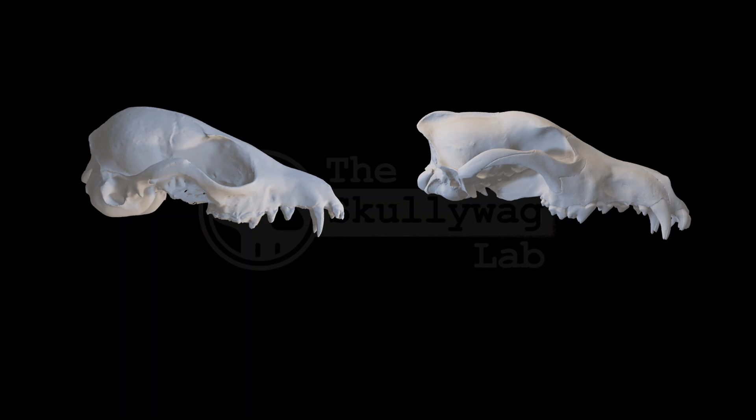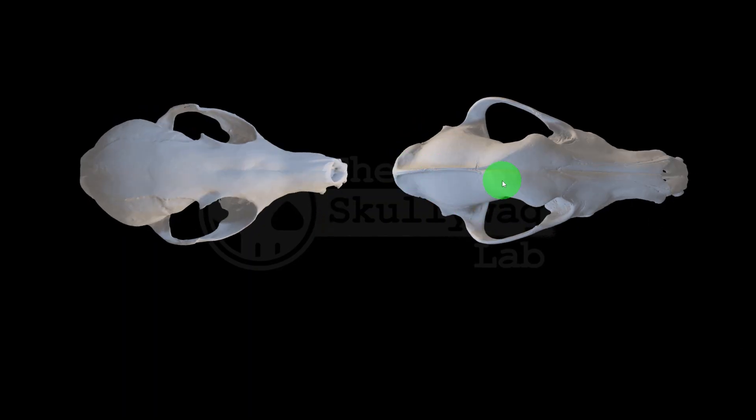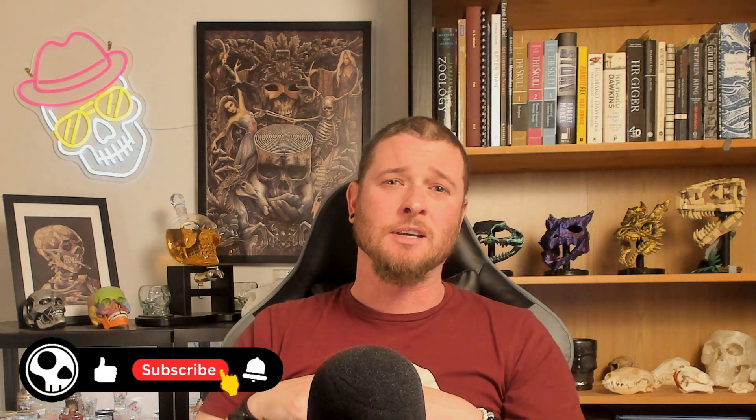The temporalis muscle is connected to the brain case, but a smaller brain case means there's less area for the temporalis to attach to. So another interesting feature of larger animals is that they sometimes have what's called a sagittal crest along the midline of the brain case, which gives a larger attachment area for the muscles. Taking all this information together, if giants really existed, their skulls would probably have relatively smaller brain cases and relatively smaller eye sockets.